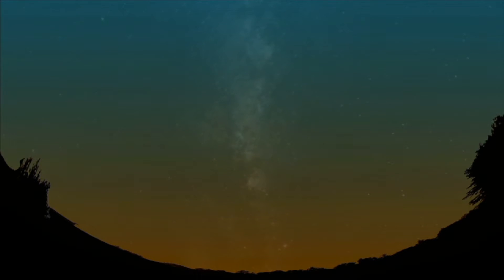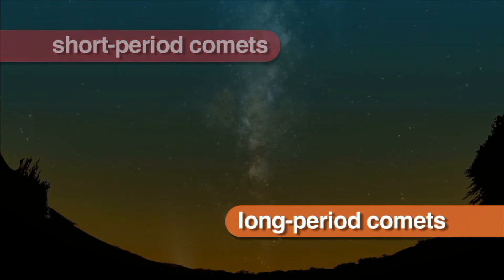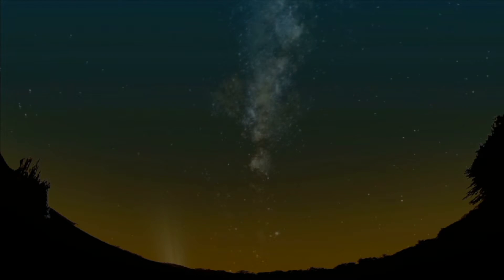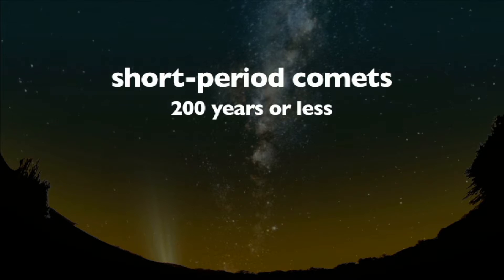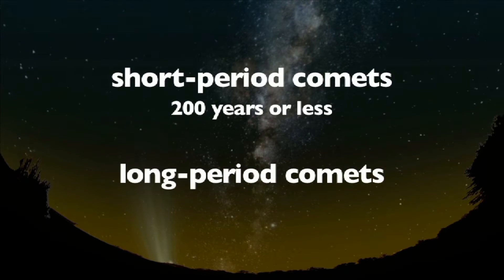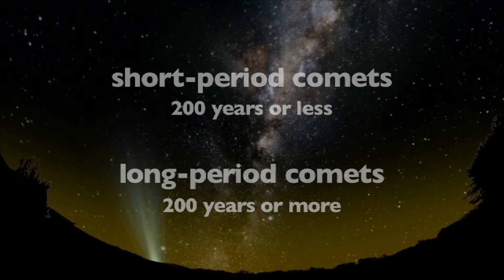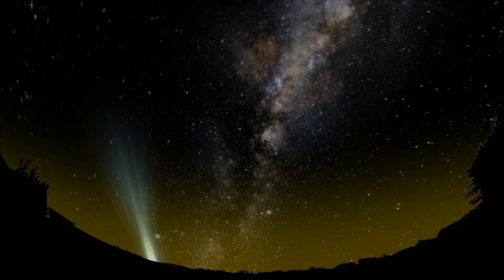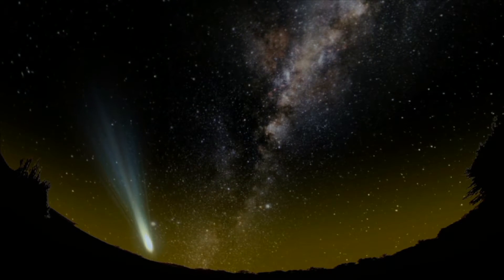Scientists divide comets into two categories: short period comets and long period comets, based on the length of time it takes them to orbit the sun. Short period comets need around 200 years or less to orbit the sun, while long period comets can take 200 years or more — some even take thousands or even millions of years to orbit the sun. Long period comets rarely appear in the Earth's sky.